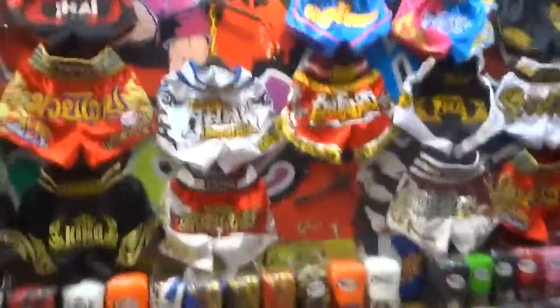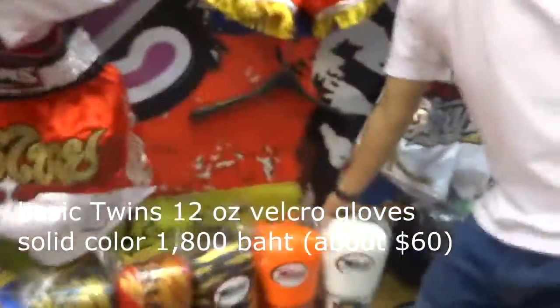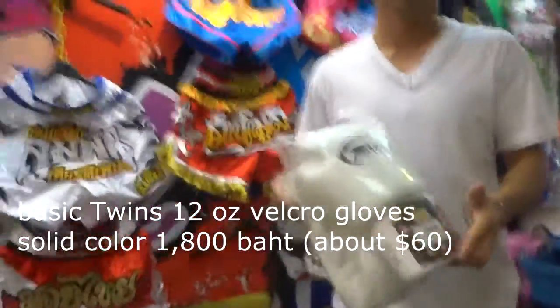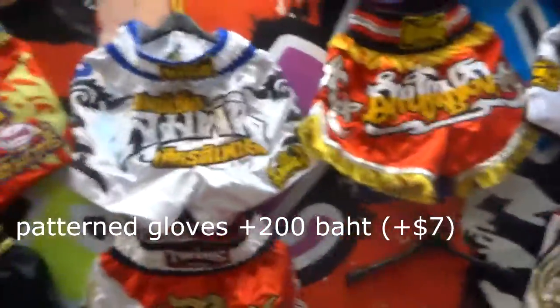So for a single color, these prices are examples for right now — they can obviously change. If you want more of a design, like these, it's around 1,800 to 2,000 baht.